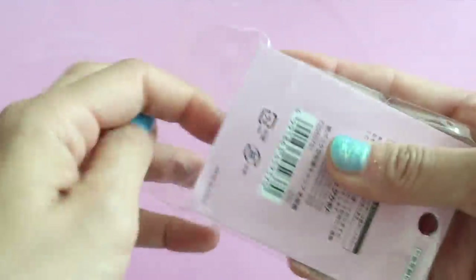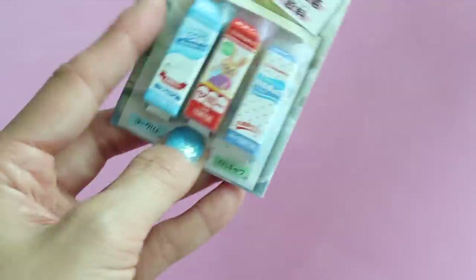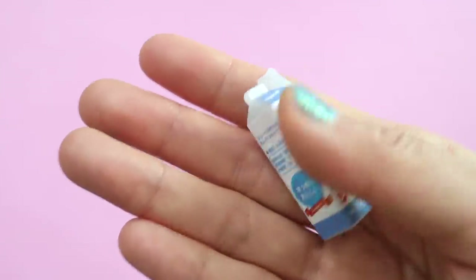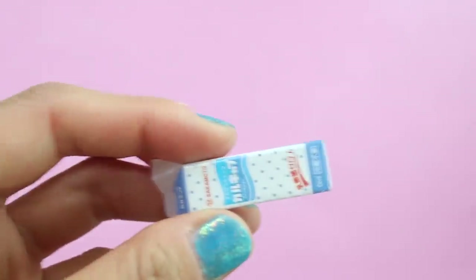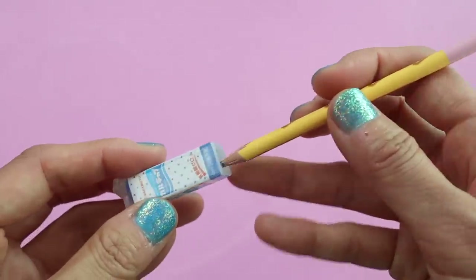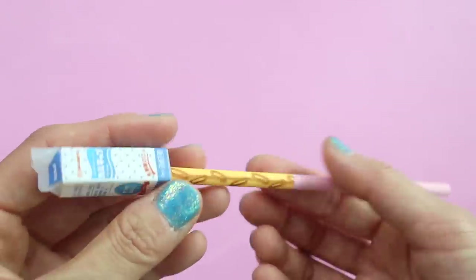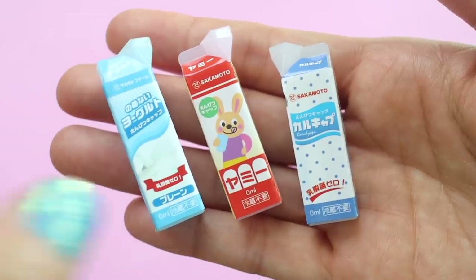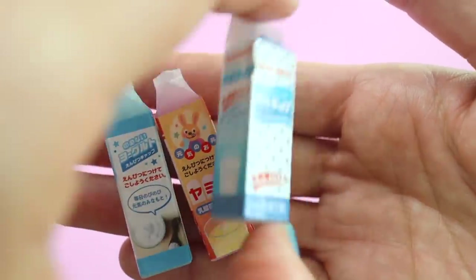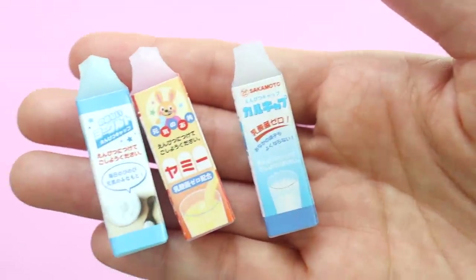When you put pencils inside a pencil case, sometimes they'll end up marking the inside and making it really dirty, or there's also a chance the lead will break. These are little pencil toppers that you can stick on top of your pencil before putting it into your pencil case to protect both the lead of the pencil and the inside of your pencil case.